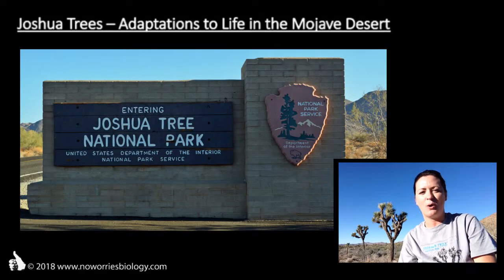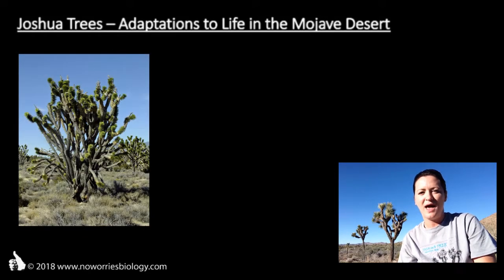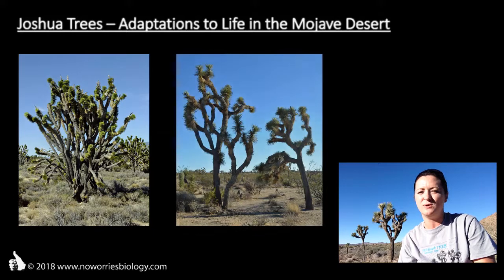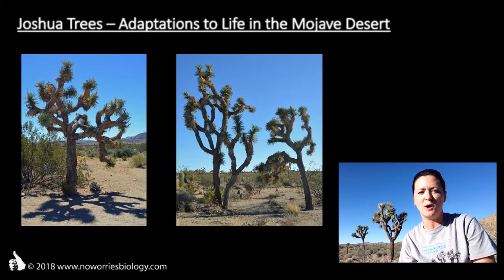They receive their common name, Joshua trees, from Mormon settlers who came by these trees when crossing the Mojave Desert, and it appeared to them that the unique shape of these plants resembled the biblical prophet Joshua raising his hands towards the sky while praying.